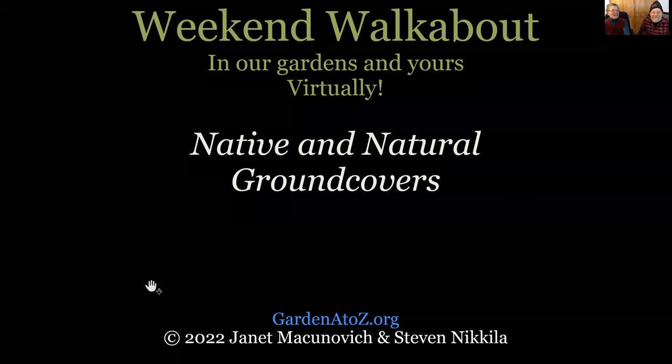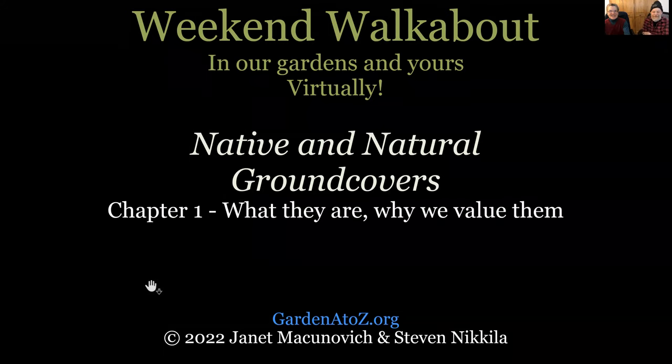Welcome back to Weekend Walkabout in our gardens and virtually. We're talking about native and natural ground covers today, coming to you from GardenAtoZ.org. I'm Stephen, I'm Janet. This is going to be chapter one of native and natural ground covers: what they are, why we value them, and a general how-to for taking care of them.